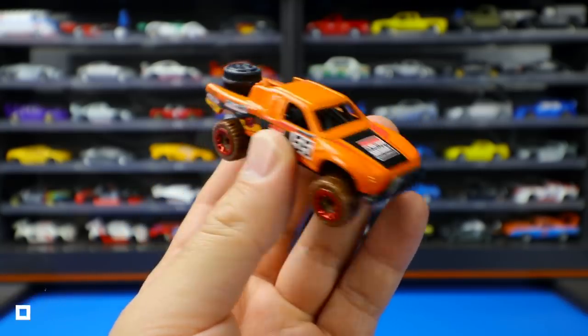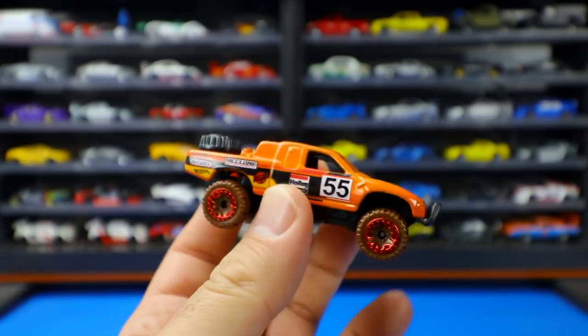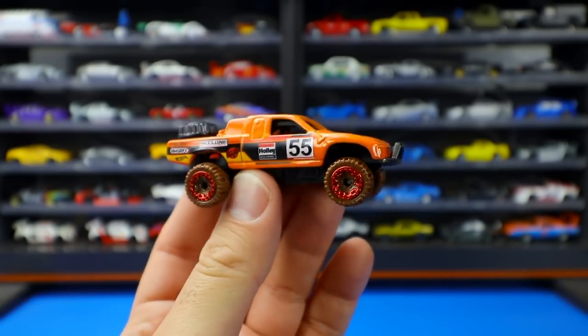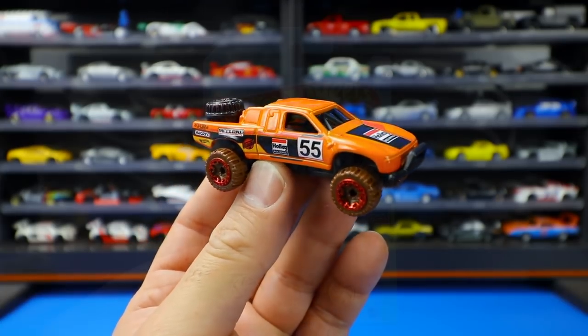It's got roll bars on the inside, and a spare tire just on the back. It's an all-around neat looking truck. I've seen this one in many different color variations — nice to get a new one in orange.